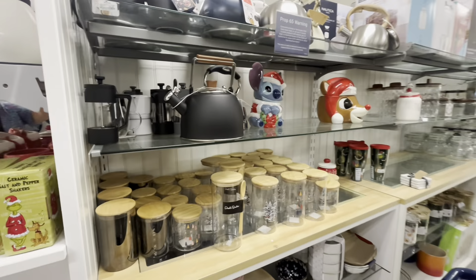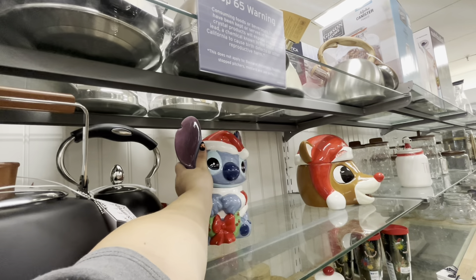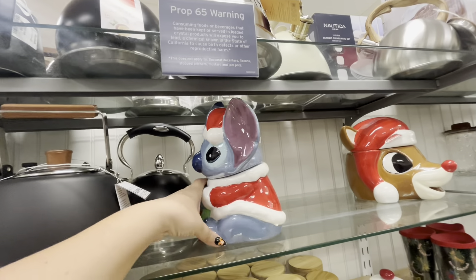Oh my gosh, friends, welcome back! I'm at Marshall's — look, this guy is so viral and popular. You know how hard the Halloween one is to find? I found Santa Stitch for 30 dollars. Wow, hopefully someone who is really hunting for him finds him. He's cute!